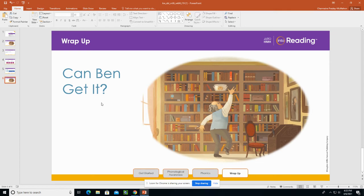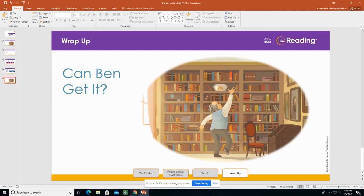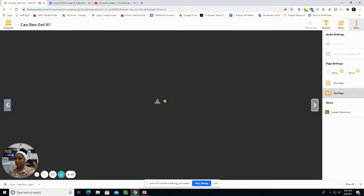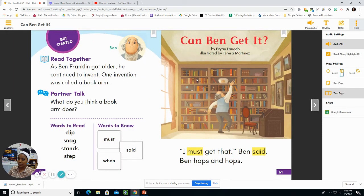Now we are ready to read Can Ben Get It? What do you think Ben will invent next? Let's read to find out. The title of our story is Can Ben Get It? By Brian Langdew, illustrated by Teresa Martinez. Read together.